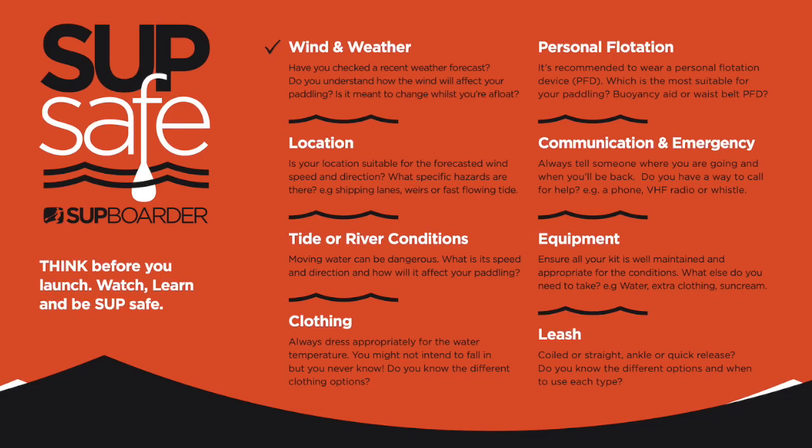The wind and the weather, your location, the tide or the river conditions, appropriate clothing, your personal flotation, communication and emergency, your equipment and the correct leash.